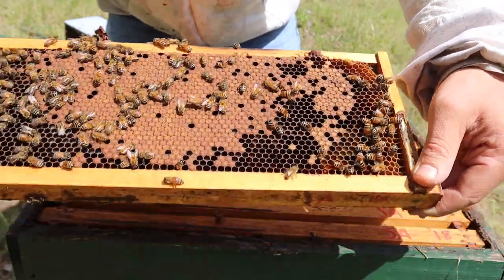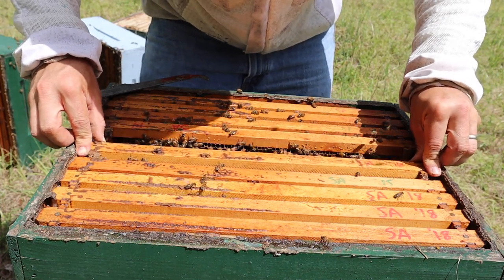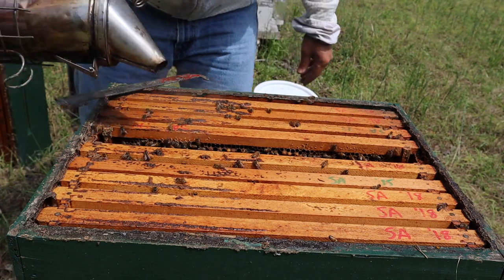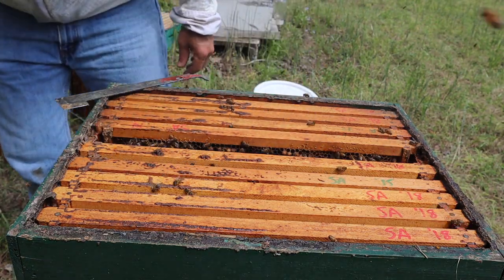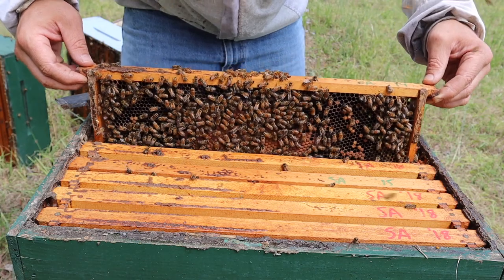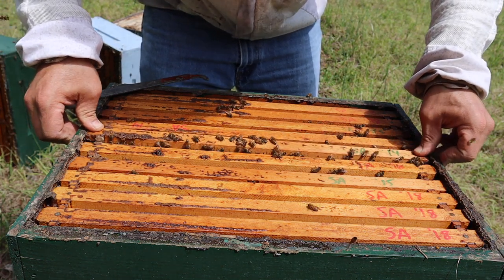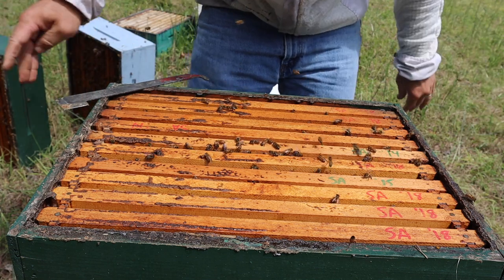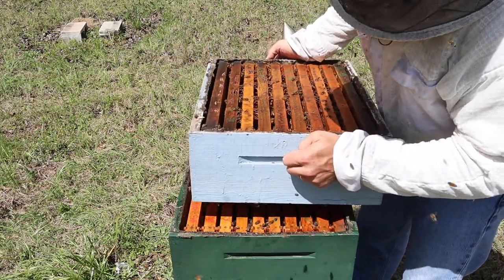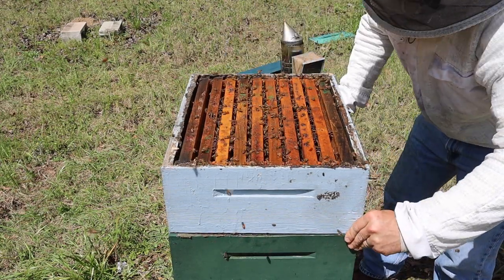You can also do a powdered sugar shake — 300 bees or half a cup in a mason jar. Shake them up with powdered sugar, leave them for a minute, then shake the powdered sugar out through a screen and count your mites. I've started doing just the drone brood check: find some drone brood in your box, pick it out, find about 10 drone pupae, and count the mites on those 10. You'll probably have to Google how many per 10 is considered bad — I've forgotten those numbers. I feel like I've tried to pack a lot into this video: feeding bees, mites, brood, bee feeders, dead outs, checking for mites.